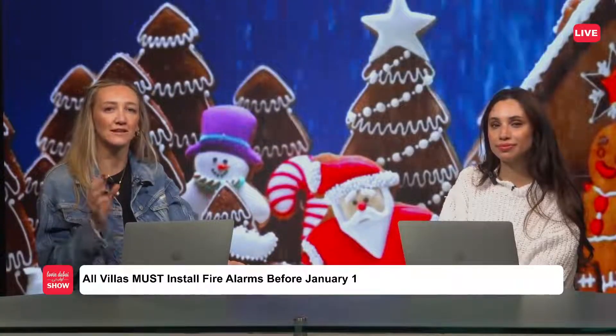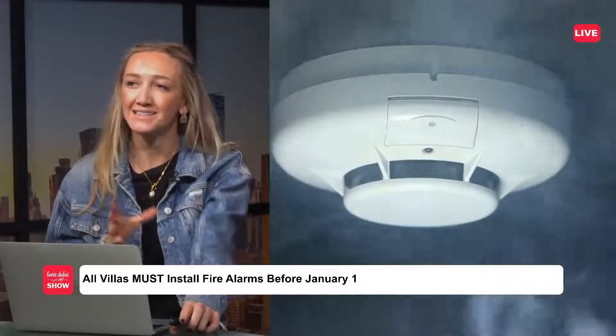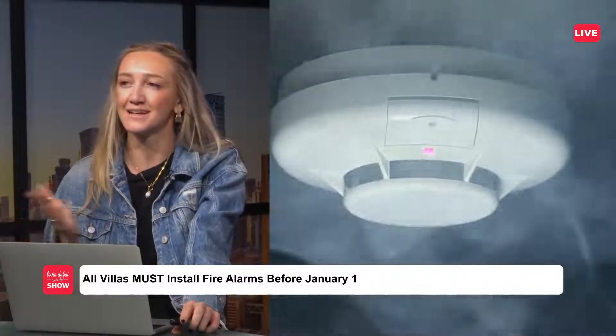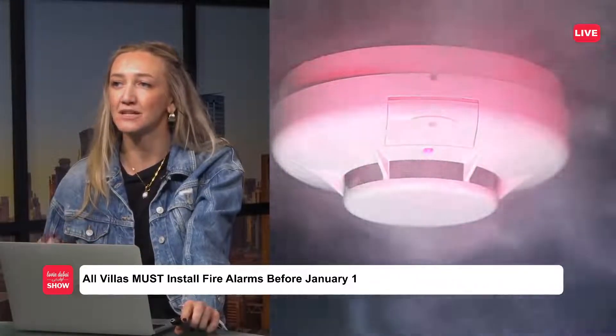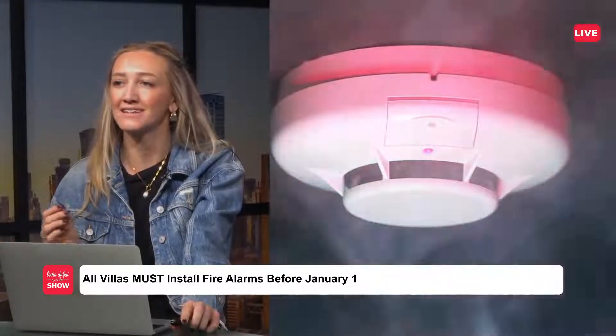You must install a specific alarm in your property and subscribe to Hassan Tuk, which is the UAE alert system. This was a ruling announced back in September 2020, and it comes into play at the beginning of the year. Hassan Tuk is a fire safety solution — it monitors homes in the UAE 24/7 for any fire-related incidents.